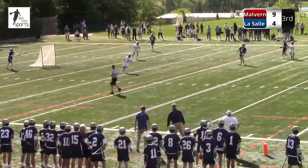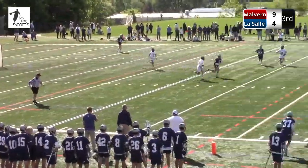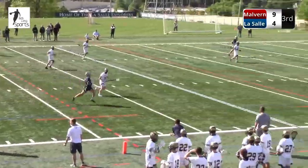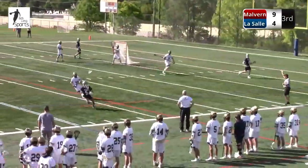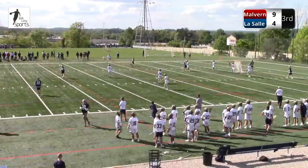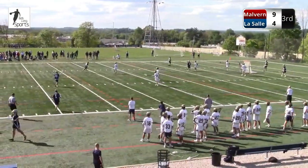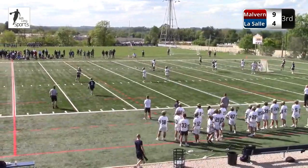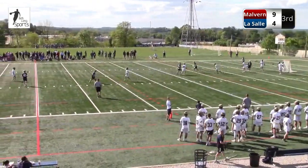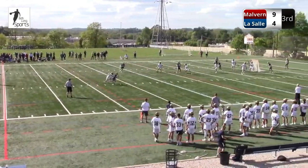Another faceoff win by Malvern. If you're LaSalle, that's where you're hoping to win the game or at least try to control it a little bit. Malvern's certainly over 50% at the faceoff X. Here comes Potempski again with the short stick — Potempski's been really good.